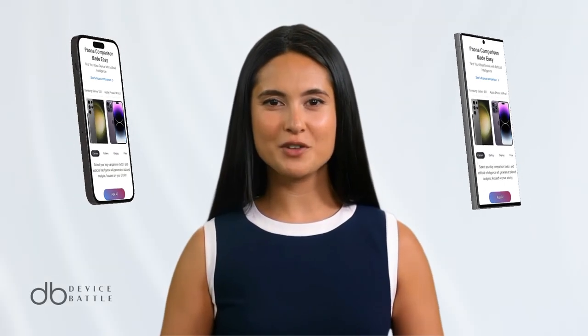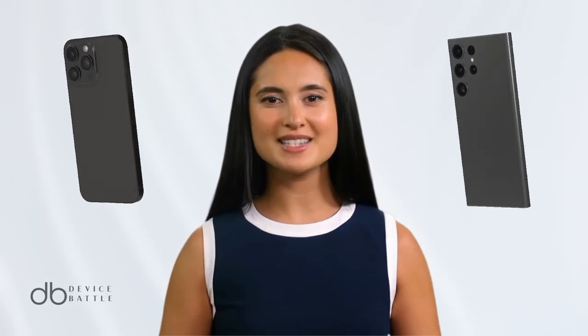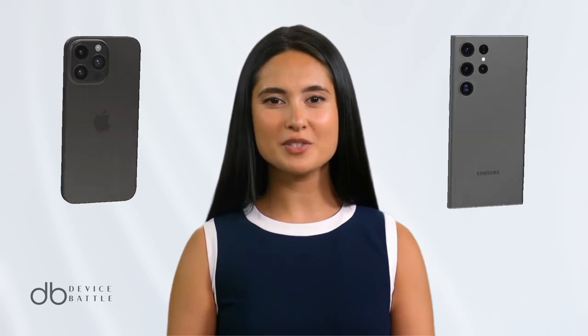Today, we're comparing the iPhone 14 Pro Max vs the Samsung Galaxy S23 Ultra.